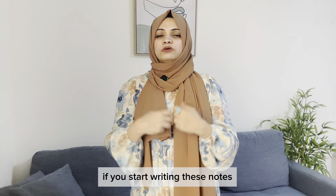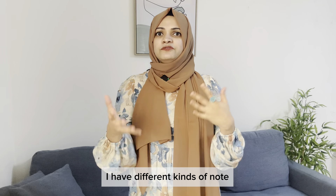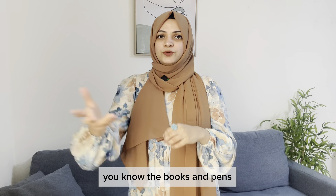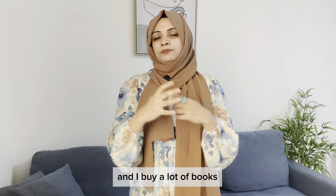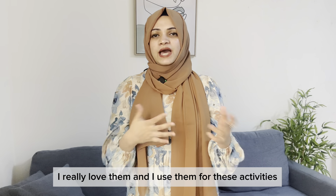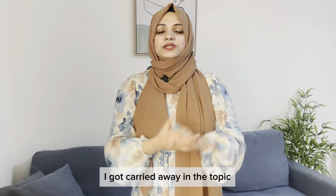Not only for learning English — you can arrange your life in order if you start writing notes. I have different kinds of notes, and I'm very attracted to stationery items — books, pens — and I buy a lot of them. Okay, I got carried away there. Let's look at how you can properly take notes and learn English.